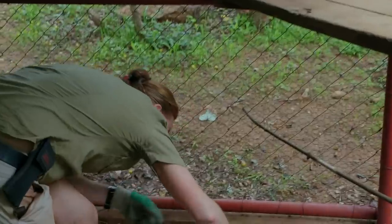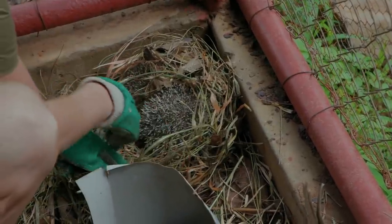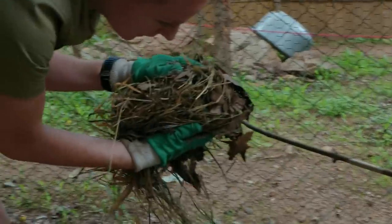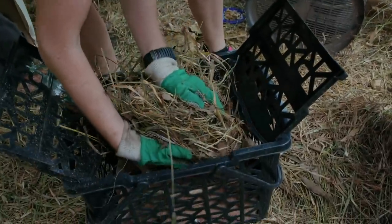One hedgehog is spotted, then another. They're sleeping — super cute. She's raised so many and they just do the cutest things.